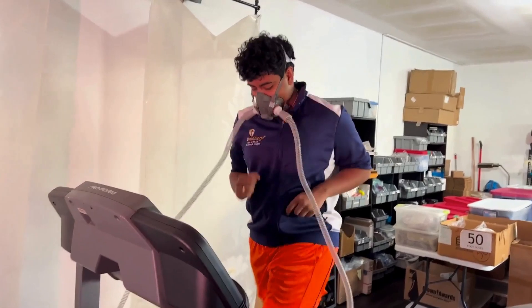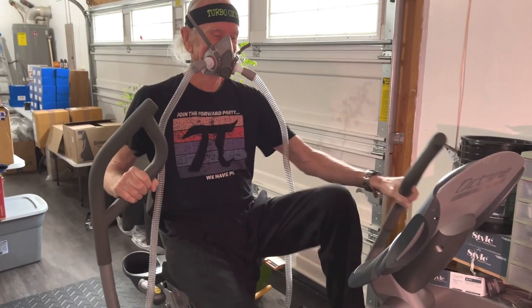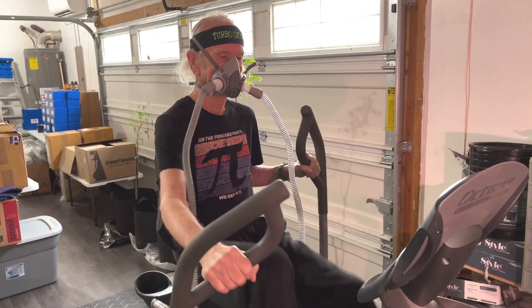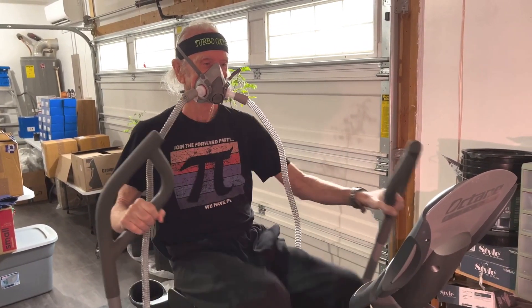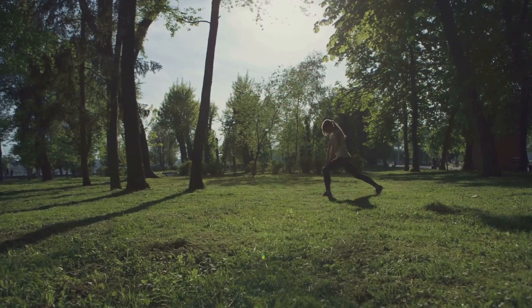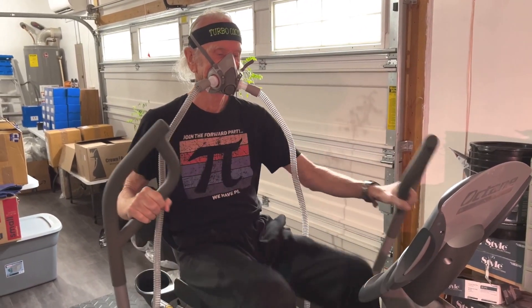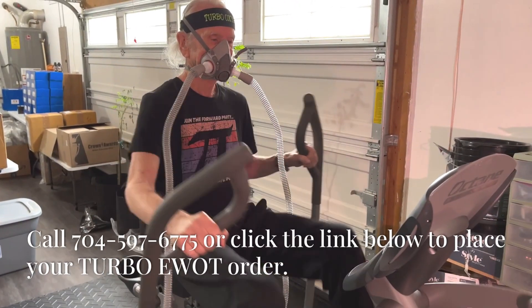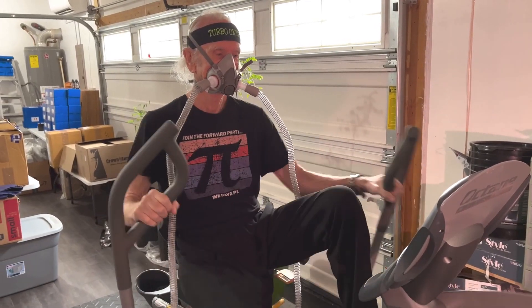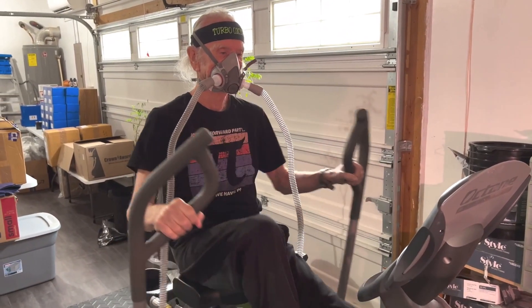Finding a qualified Turbo EWAT practitioner is essential for experiencing the full benefits of the therapy. A qualified practitioner can guide you through the process, ensure proper oxygen administration, and tailor the program to your individual needs. Explore the world of Turbo EWAT and discover how this revolutionary therapy can transform your life. Call Optimal Breathing at 704-597-6775 to place your order of the Turbo EWAT system, or click the link below to place your order.